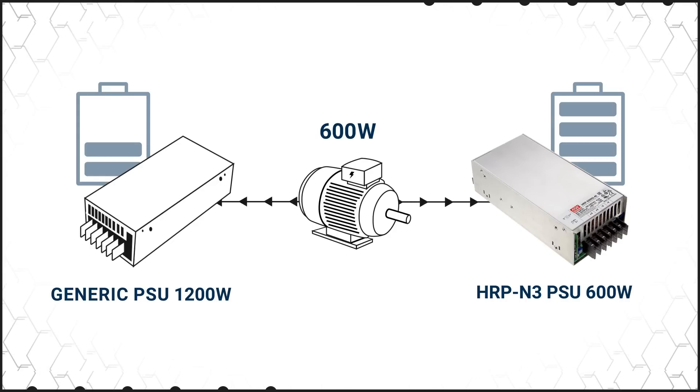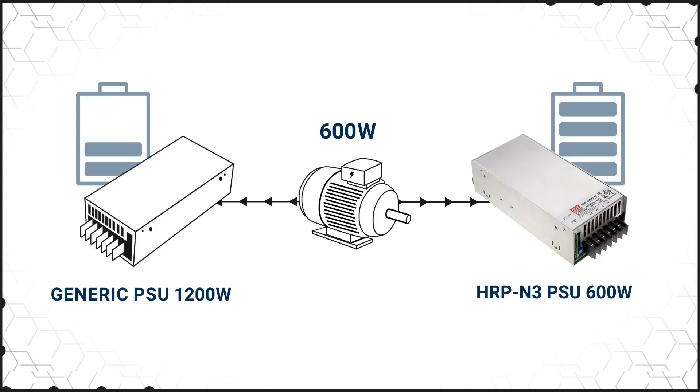Meanwell's HRP N3 supplies offer up to 350% peak power capability, eliminating the need to over-specify for startup requirements.